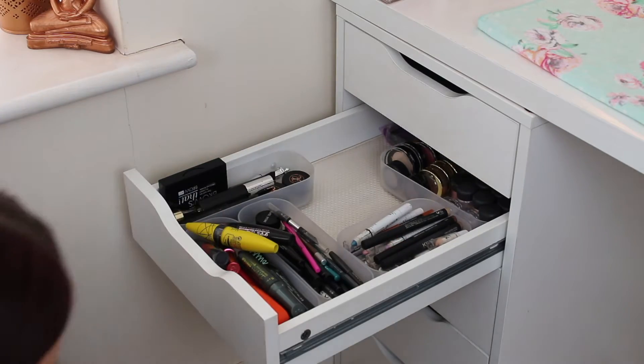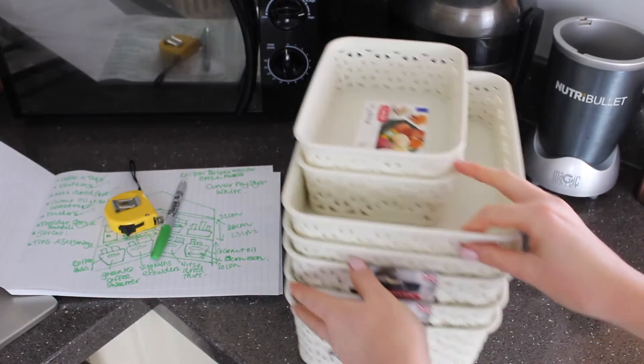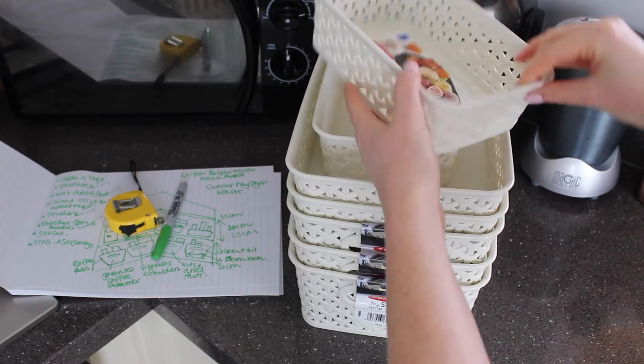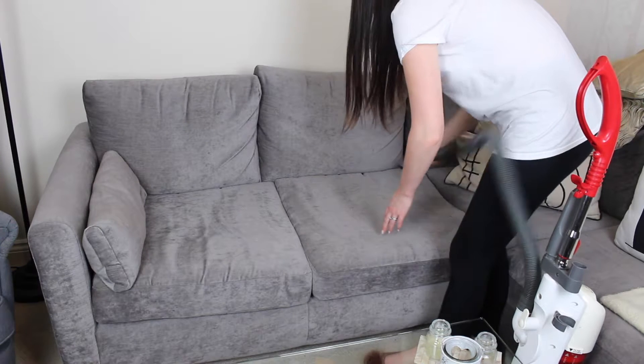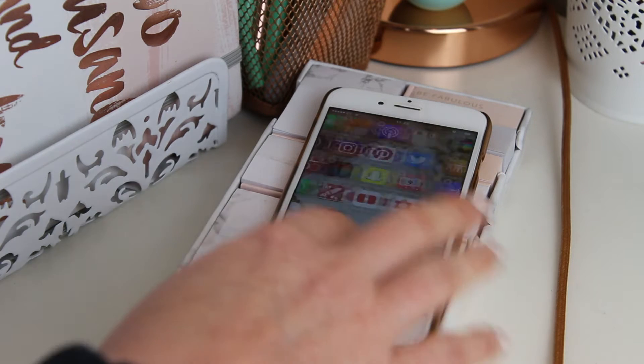Hey guys and welcome back. If you're a spring cleaning procrastinator like me, today I have for you some cleaning tips and hacks to help you get motivated to clean, declutter and organise.